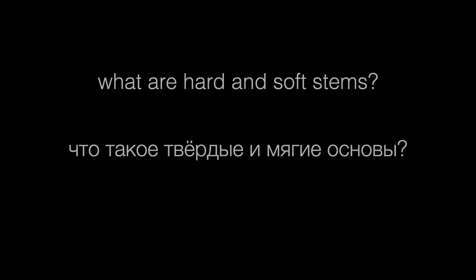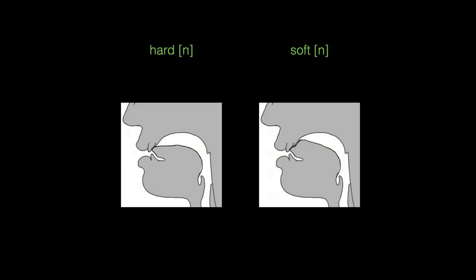Stems can be hard or soft, but what does that mean? What are hard and soft stems? You probably know that most Russian consonants come in two varieties: hard and soft, or unpalatalized and palatalized. If you need a review of this, it'd be a really good idea to watch this video on hard and soft consonants first.